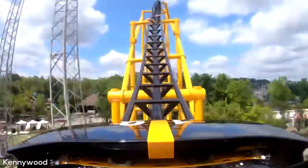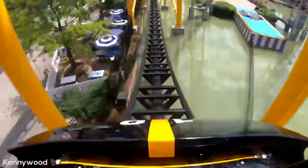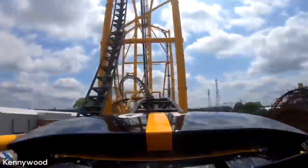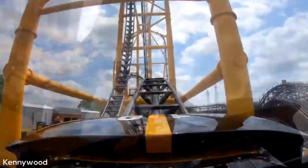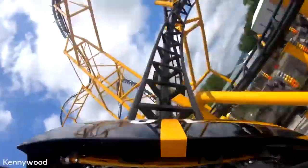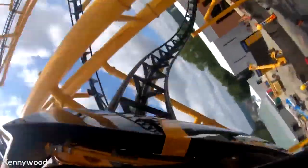After this, you will go through a dive loop, twisting you back into the other direction before hitting a high-speed zero-g stall, which is on the underside of the airtime hill over the lagoon. After this hill, the train goes up into a sort of step-up, before flipping you through the corkscrew very fast. After the corkscrew and turning around in the other direction, you will go through the ride's ninth and final inversion, the cutback.